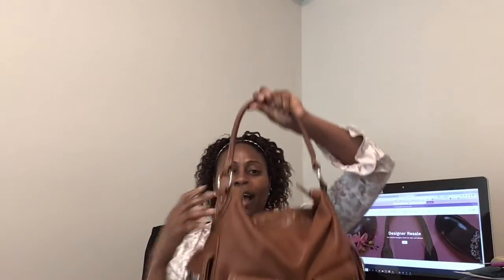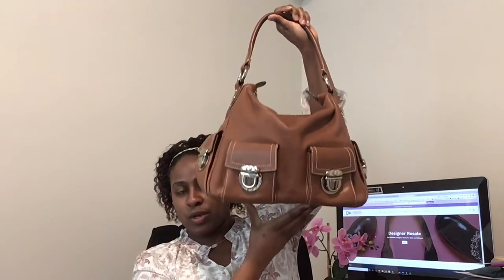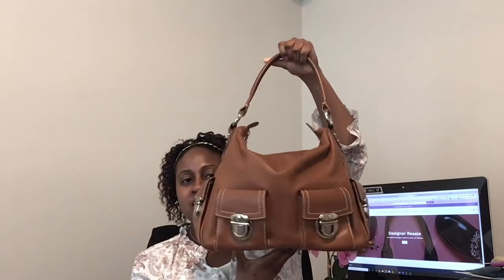The first style we're going to go over is the hobo. It's a style that's come in and out of popularity over the years, but it definitely is a classic staple. Its shape is known for the singular strap — sometimes you may see it with a double strap — and it has that slouchy, circular shape. It kind of molds or melts into itself somewhat. I would classify it as a casual yet sophisticated style.